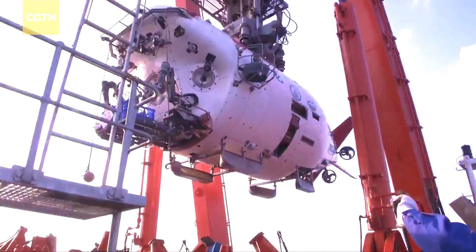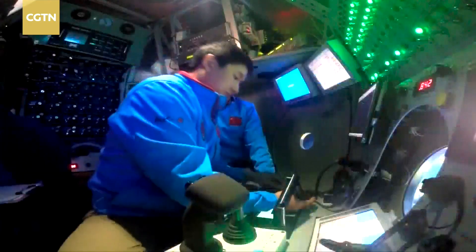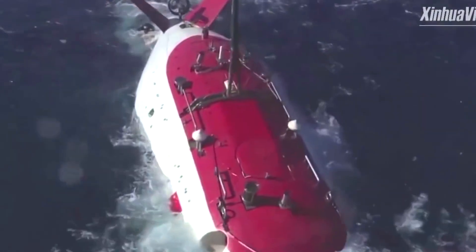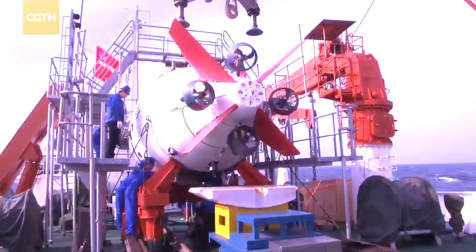It can accommodate a crew of three individuals and offers a life support system capable of sustaining occupants for up to 252 man-hours. Unlike many deep submergence vehicles before it, Jialong is extremely maneuverable, boasting seven propellers that can move it in any direction.